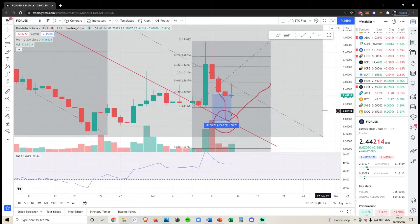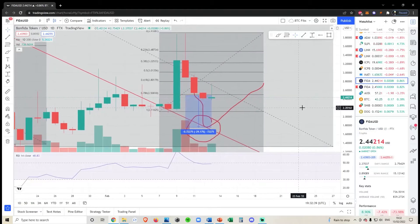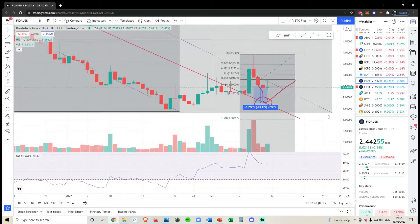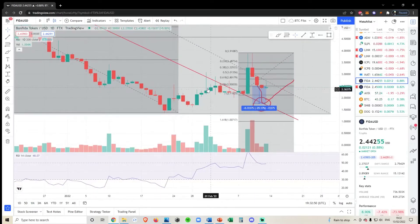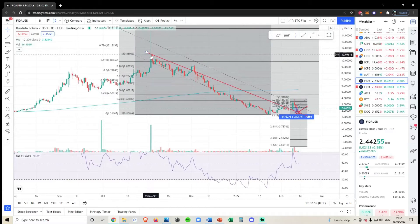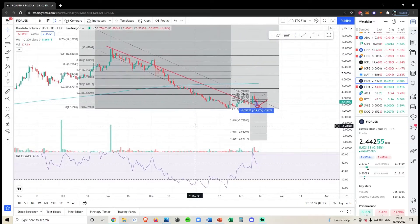Quick update for Bonfighter, ticker symbol FIDA. In the last video we outlined that if we drop below the 250 level, we're going to be back testing this previous resistance which would hopefully flip to support. This resistance is fairly significant and has been in play since the 3rd of November — so it's been in play for about three months now.